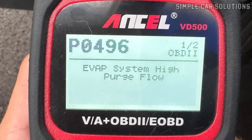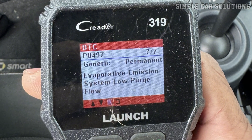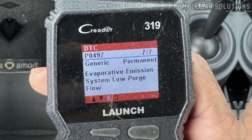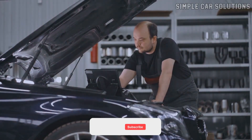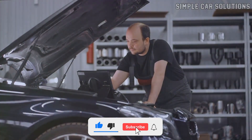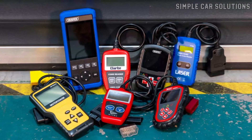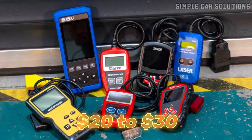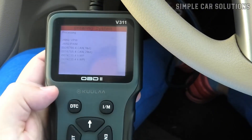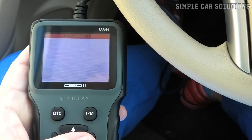For example, if you see a code like P0496, which indicates EVAP system high purge flow, or P0497, which points to EVAP system low purge flow, those are common signs of a faulty purge valve. If you don't own a scan tool, many auto parts stores will scan your car for free — it's a good idea to call ahead and confirm. There are also affordable OBD2 scanners available online for around $20 to $30. Reading the codes from your car's computer is the best first step in diagnosing a stuck purge valve.